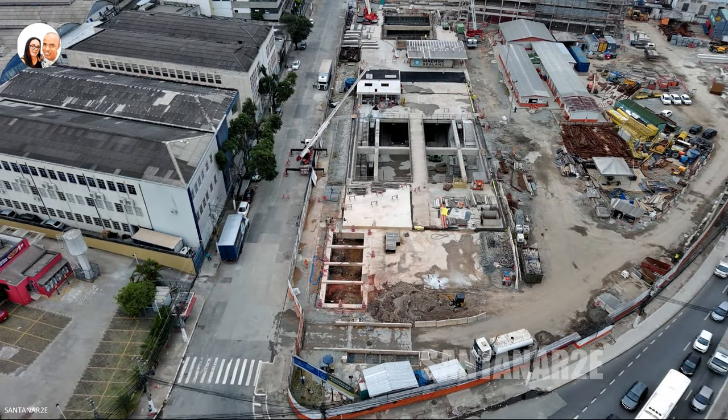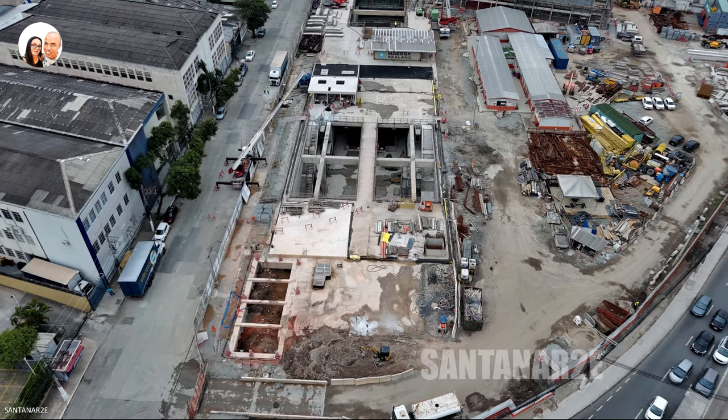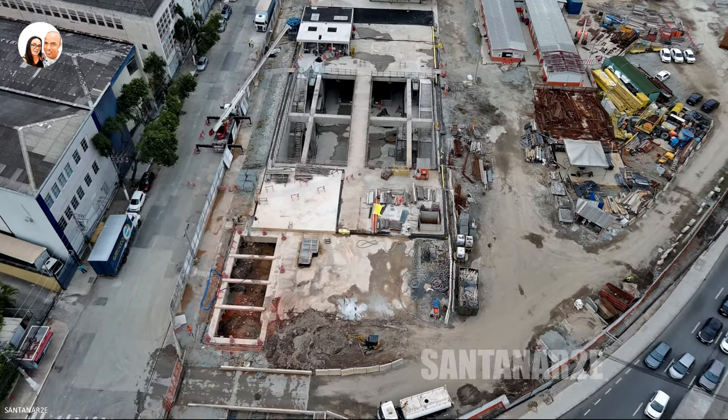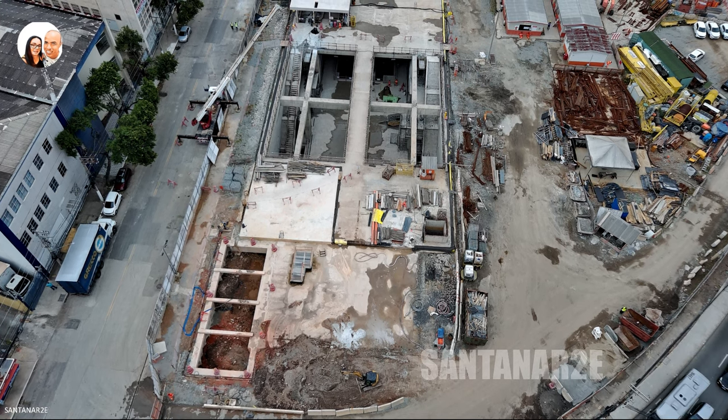Isso significa que a estação estará bem localizada e terá fácil acesso para os usuários. A estação terá profundidade de 28 metros e atualmente está completamente escavada.